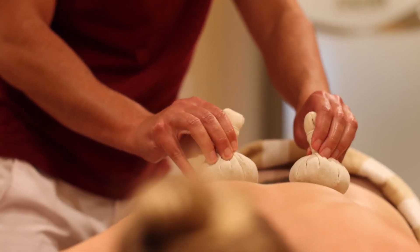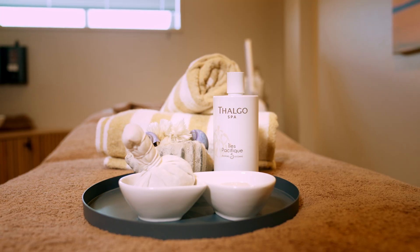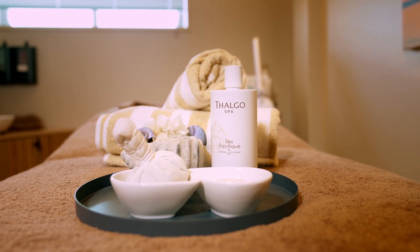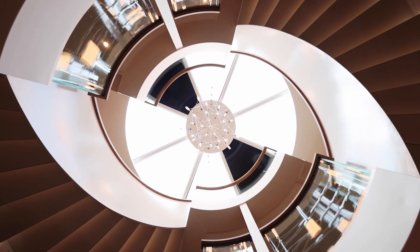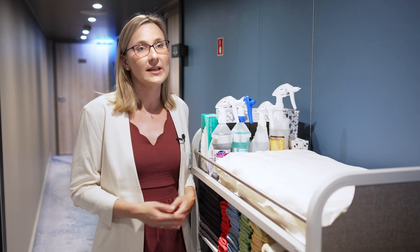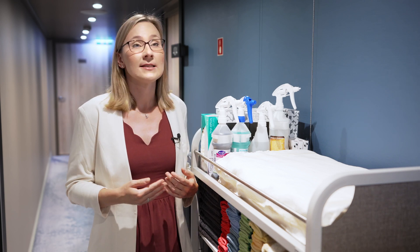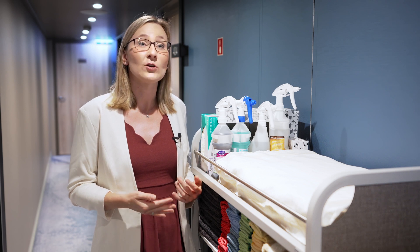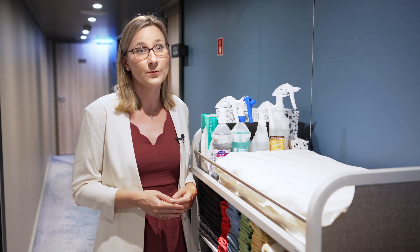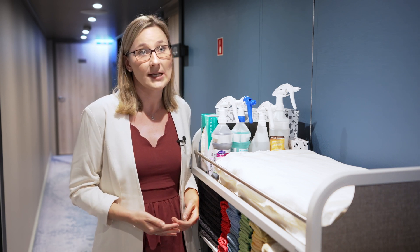At Spa Arosa, we want our guests to relax and unwind, and to do so without worries we've also considered sustainability here — for example, by choosing our products and partners with sustainability in mind, like Taigo. To keep the ship clean, our crew uses Diversey shoot products. These promise safety and sustainability without neglecting effectiveness. They contain plant-based ingredients and are biodegradable. Furthermore, the bottles are refillable so that we can reduce single-use plastic.